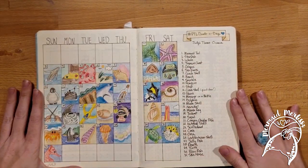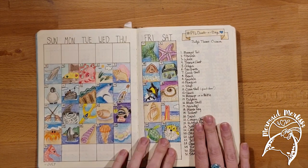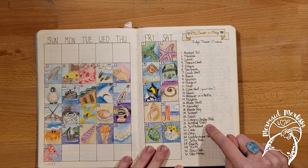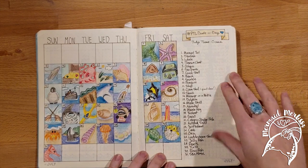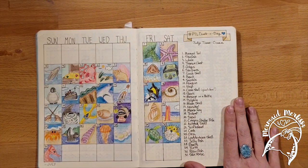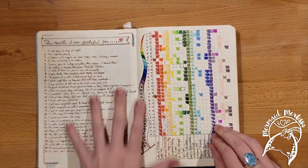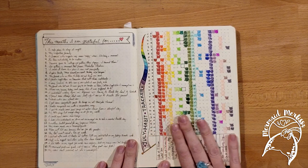From there, I used to do a doodle a day. I was very focused on becoming more creative — that's why I started bullet journaling. Instead of just doing everything on my phone, I wanted to do something with my hands and be creative again. This one used the ocean theme by PTL Doodle. My favorite doodle is the anglerfish holding a sign for free hugs — because anglerfish are pretty creepy and I think a lot of people would not want to hug it. After the doodle a day, I did my gratitude log: one thing I was grateful for every day. It didn't have to be anything huge — it's about appreciating the little things.